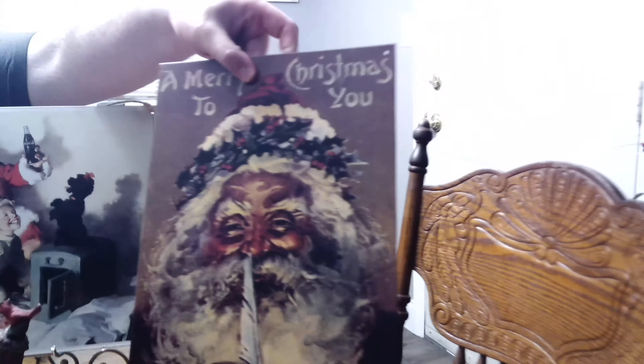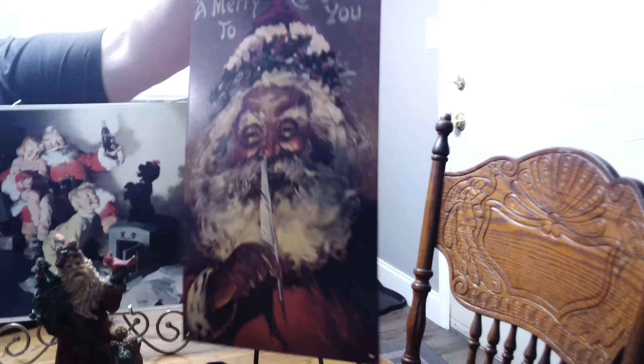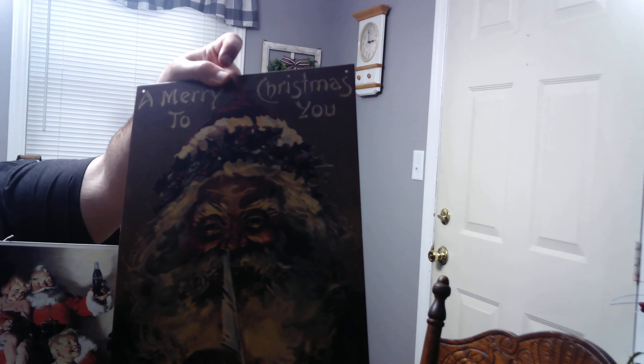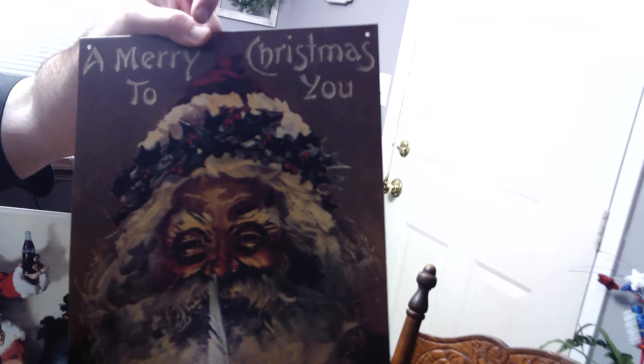I just looked on the shelf and I saw this metal sign right here. I don't know if the camera can pick that up, but it says Merry Christmas to you, and I love that Santa image that's on there. It's got like a classic Santa going shoo. I just love that look.